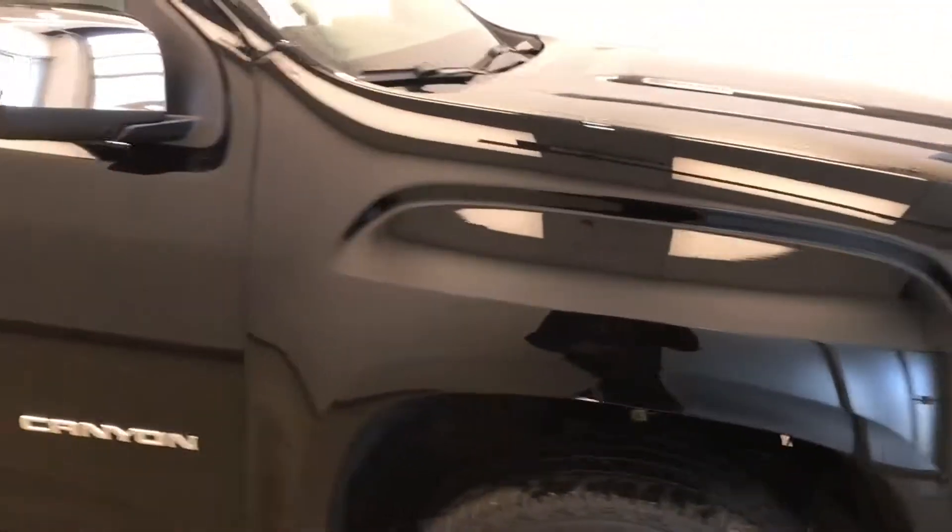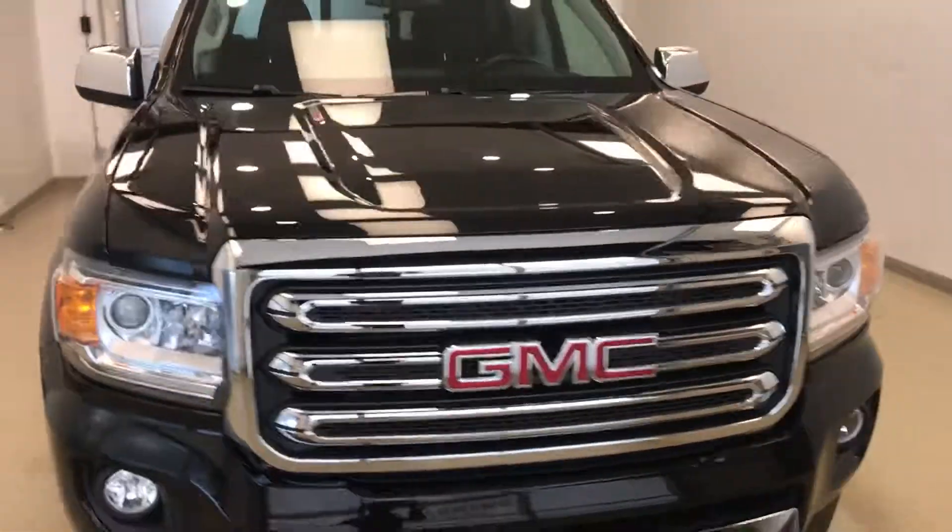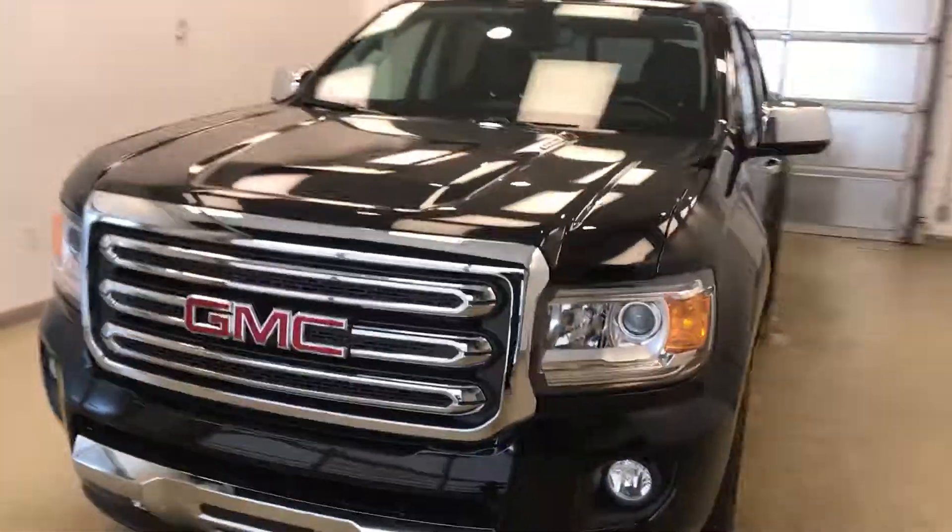Once again we're viewing stock number 177867 on a 2017 GMC Canyon crew and our exterior color is onyx black.